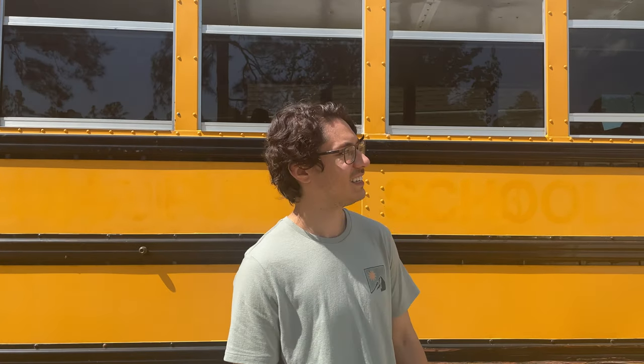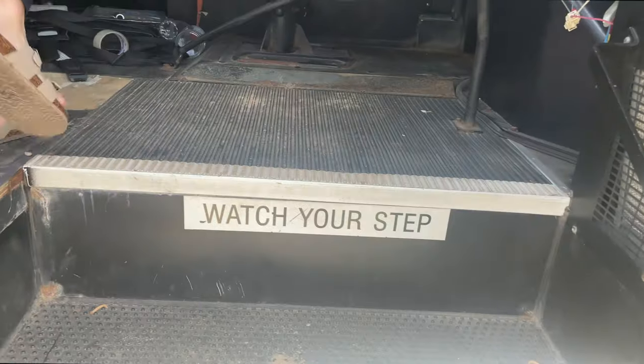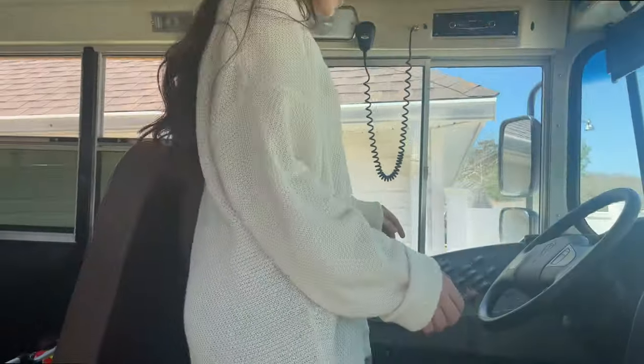We're going to go through the inside tour and show y'all a little bit, but from the outside it's just a bus. So let's show you guys the inside. Come on in — please watch your step as you enter. Here is where I'll be driving.